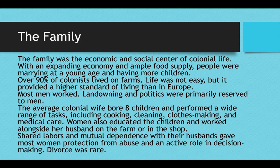Shared labors between husbands and wives, as well as mutual dependence upon each other, gave most women protection from abuse and also gave them an active role in decision making. Another positive about this system is that divorce was very rare and abuse was very rare, unlike today.